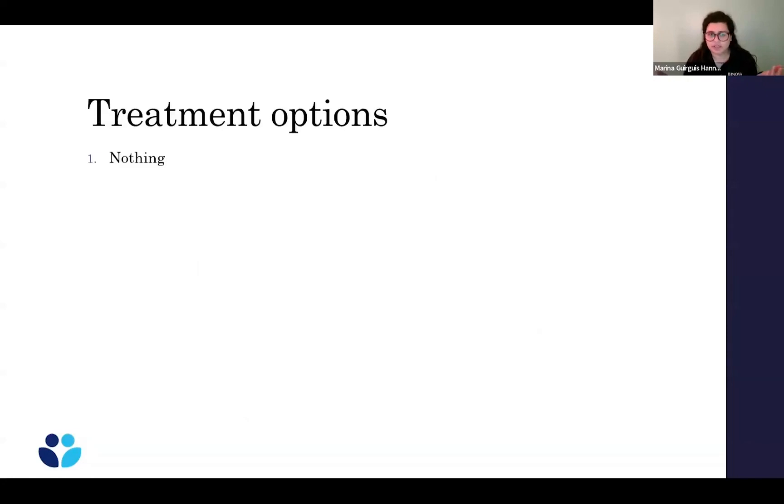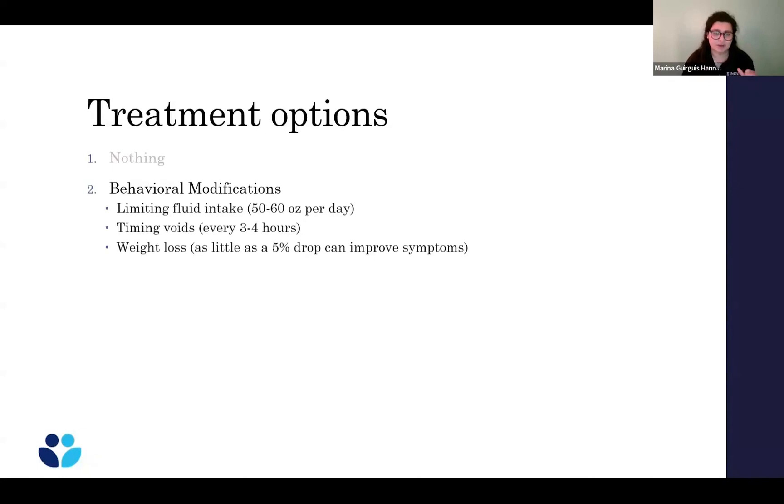The number one thing I tell patients is that if you didn't want to do anything about it, you don't have to. Urinary leakage is not going to harm your health, but it can be very bothersome. Option number two is behavioral modifications — things like limiting fluid intake, not drinking excessive amounts. You really only need about 50 to 60 ounces of total fluid per day. Timing your voids, going every three to four hours, can help. If you're only going once or twice a day you may be allowing your bladder to fill up too much. And weight loss — dropping as little as 5% of your body weight can improve urinary symptoms.